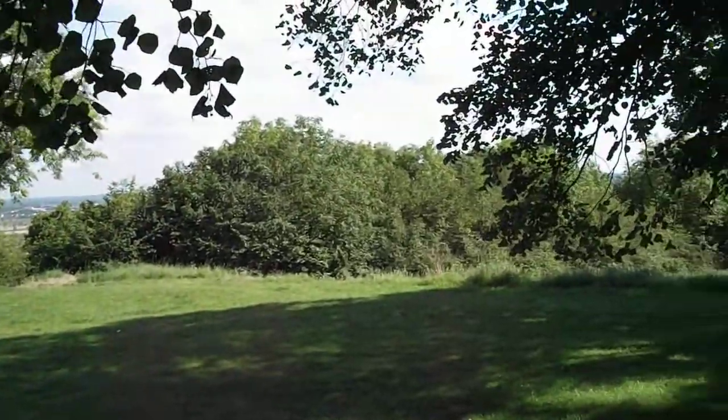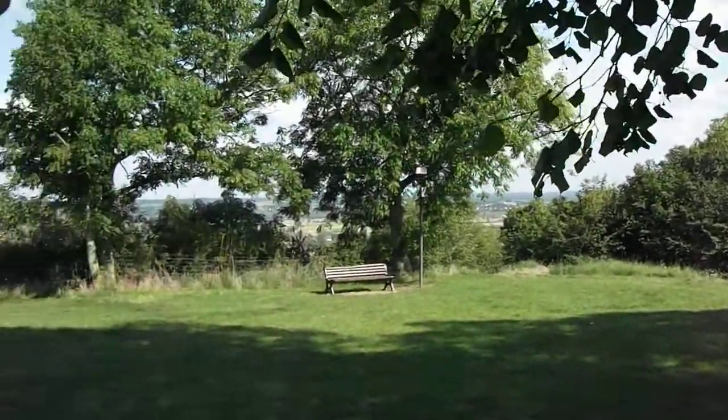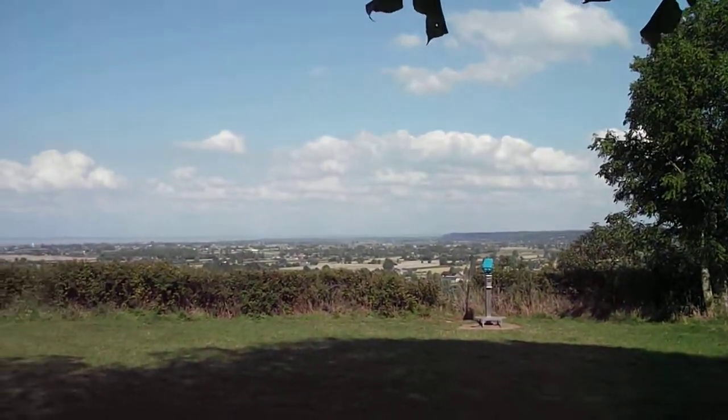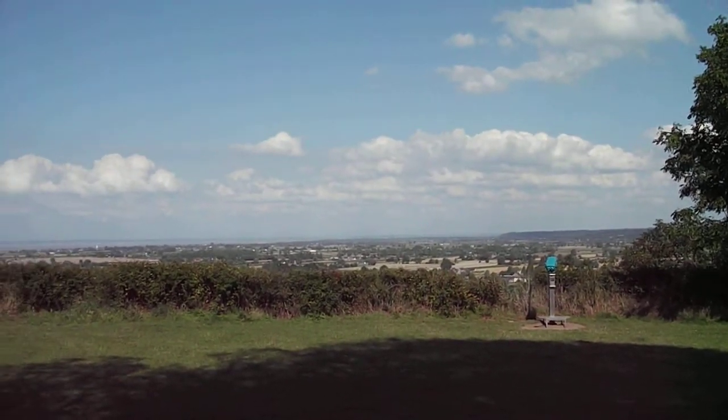So here we are at the top of Mont Dole, which is Dol de Bretagne in Brittany, and it's Mont Saint-Michel's little brother.